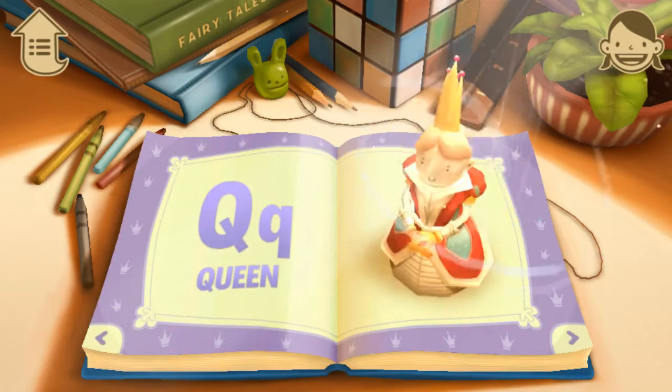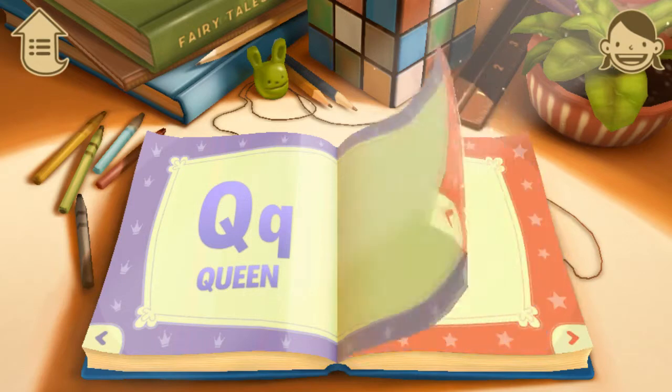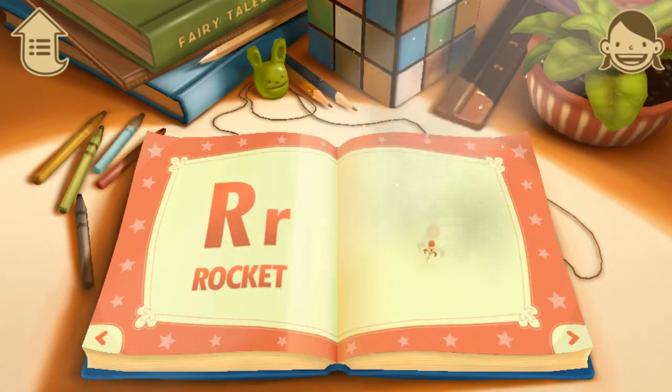Q. Q is for Queen. The Queen likes to dance. R. R is for Rocket. Rockets can fly to the moon.